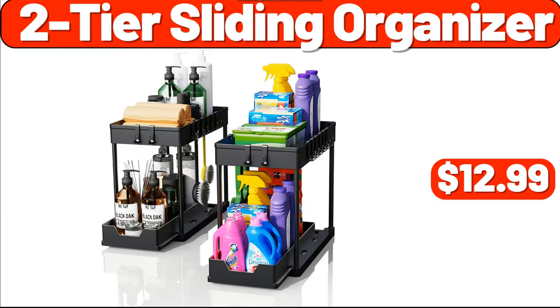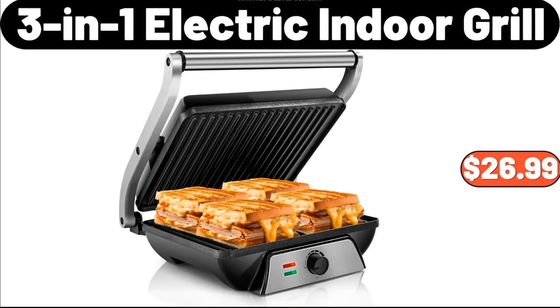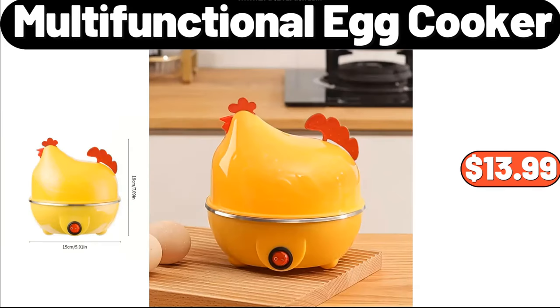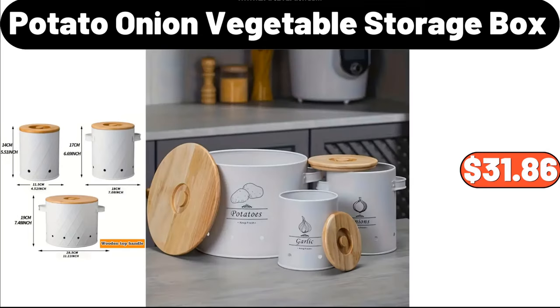Two-Tier Sliding Organizer, $12.99. Three-in-One Electric Indoor Grill, $26.99. Woven Under Bed Pouch Storage Bags, $8.99. Multifunctional Egg Cooker, $13.99. Potato Onion Vegetable Storage Box, $31.86.